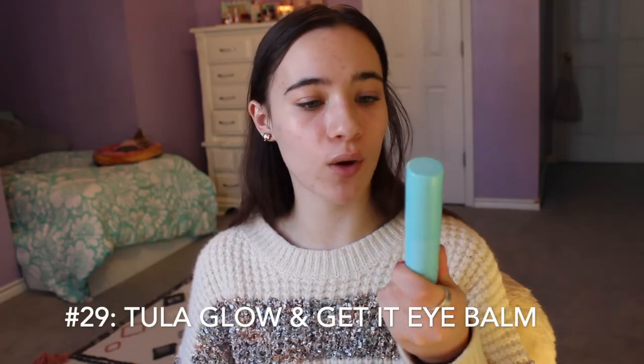This is the Tula Skincare Glow and Get It Cooling and Brightening Eye Balm. I don't think I would repurchase it even though I like the effect. The cooling effect is really nice and my under eyes were really hydrated, but it did leave like a little blue cast. So if you're going to bed that's fine, and if you're putting on makeup that's fine, but I don't know — maybe I was applying too much, but the blue cast was kind of weird.